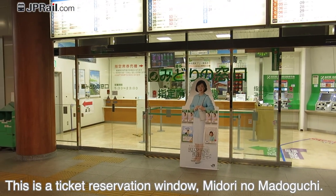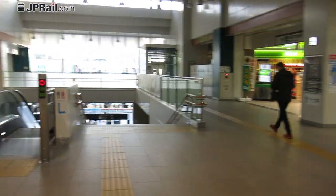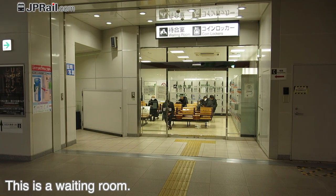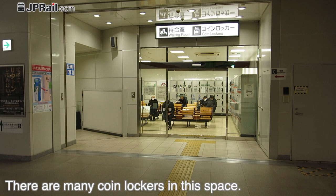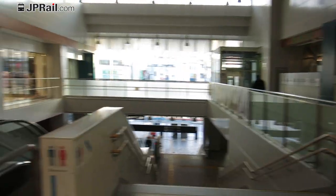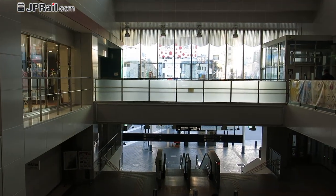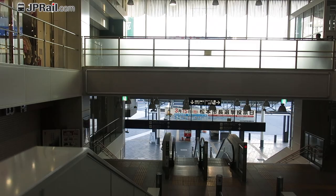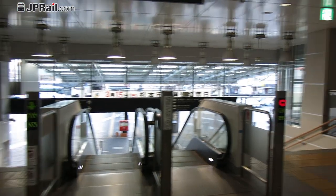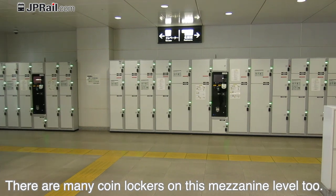This is the ticket reservation window, Midori no Madoguchi. There are many coin lockers in this space, and there are many coin lockers on the mezzanine level too.